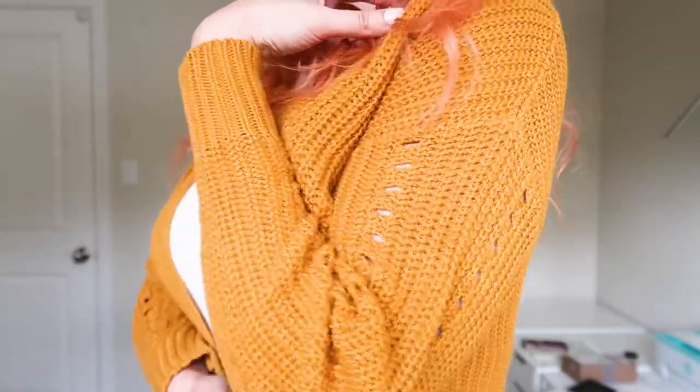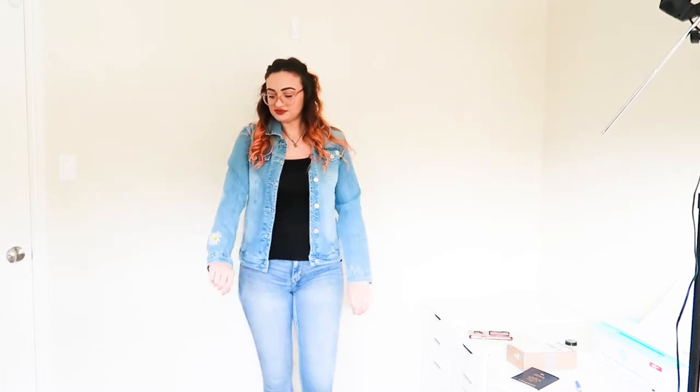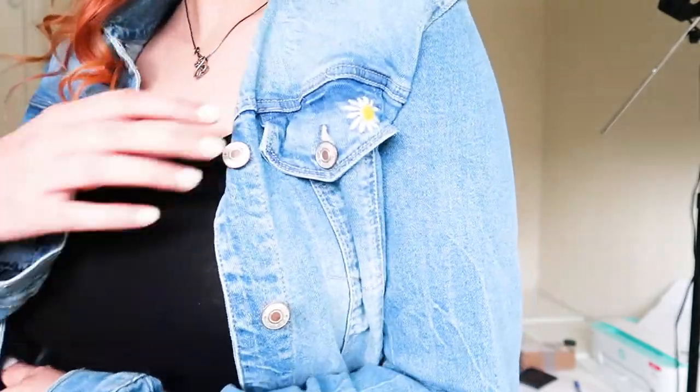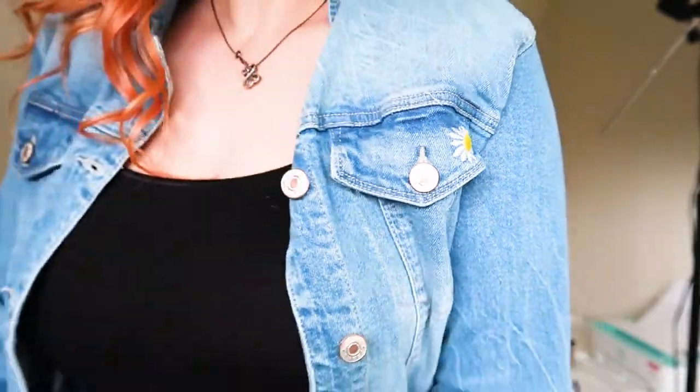The first featured item is their yellow cardigan in medium — it's super freaking soft and fits oversized, which I love. I wear this one to the office and it's seriously so soft and cozy. It really fits the new style I'm going for.